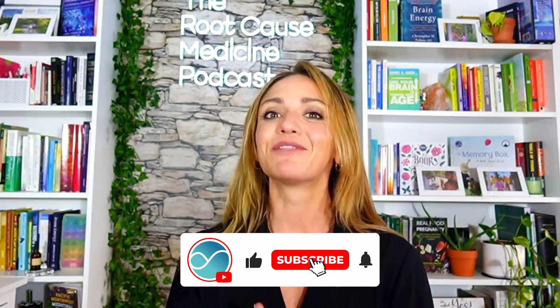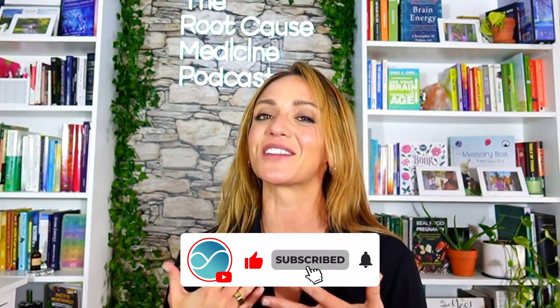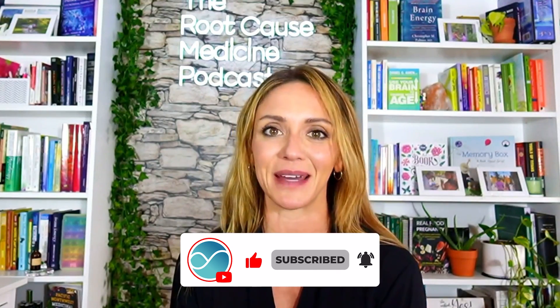So there you have it, a whirlwind tour of the different types of magnesium. Remember, everyone's body is unique, so always consult with your healthcare professional to find the perfect form of magnesium for you. We hope you enjoyed today's video — please make sure to like and subscribe for more videos on health and wellness and to learn about the cutting edge of root cause medicine.